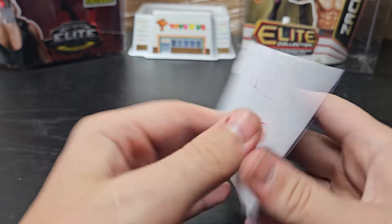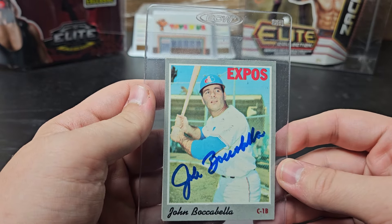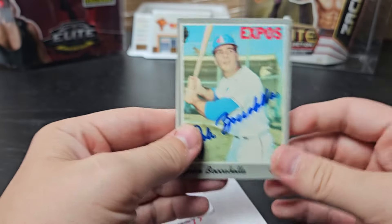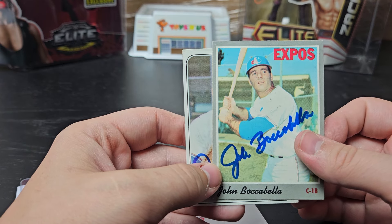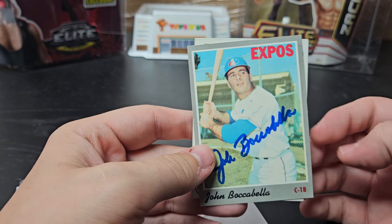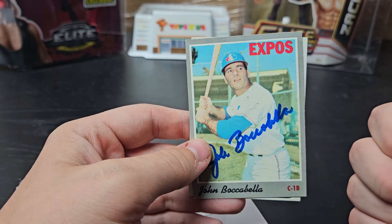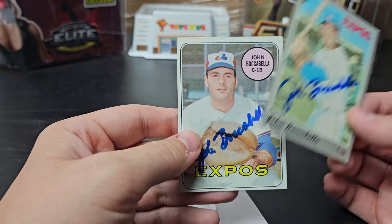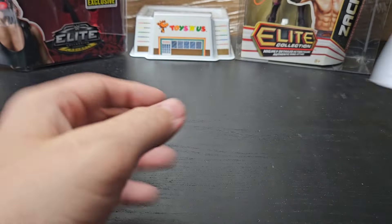San Rafael, California. 2 of 2, 11 days. John Boccabella — very Italian name. He had a '70 Topps and a '69 Topps. He played from '63 to '74, he's currently 83 years old. He played for the Cubs, Expos, and Giants. Once Barry Foote was drafted, they traded him to the Giants — and you may see Mr. Foote here in a second.